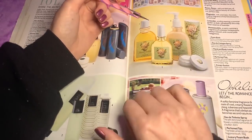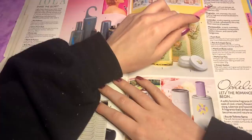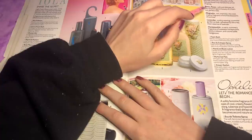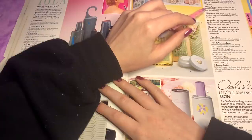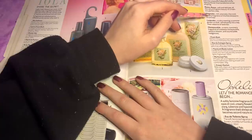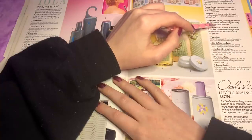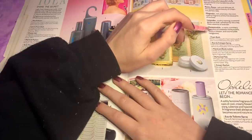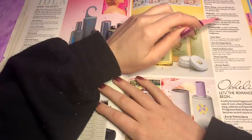Oh wow, look at the packaging of this. So there are different ones. You get Lily of the Valley — sparkling, young and vital, a beautiful reflection of the delicate flower that heralds the arrival of spring. Roses — soft and delicate, all the natural fragrant beauty of a fresh cut perfect rose. Magnolia — rich, aromatic, the cool creamy fragrance of the first blossoms of summer. Lavender — a sultry evening summer garden at dusk, refreshed by the crisp, clean essence of lavender. And Honeysuckle — a warm, summery fragrance of sweetest honeysuckle newly in bloom in countryside hedgerows.